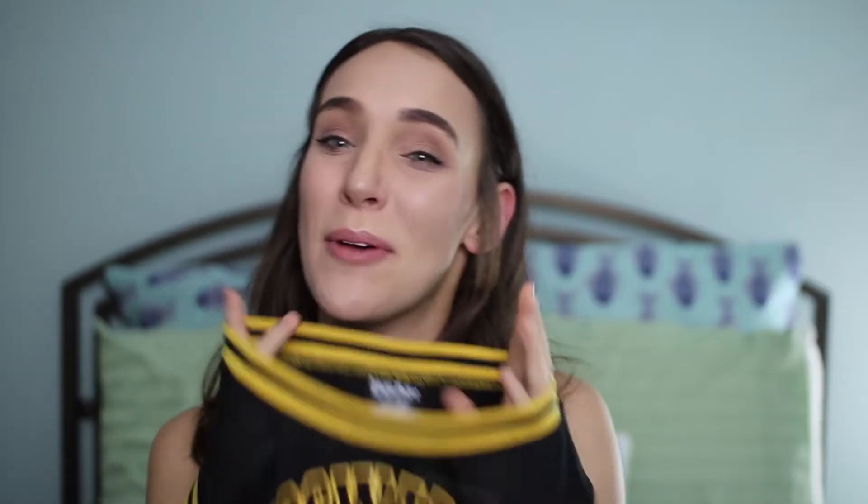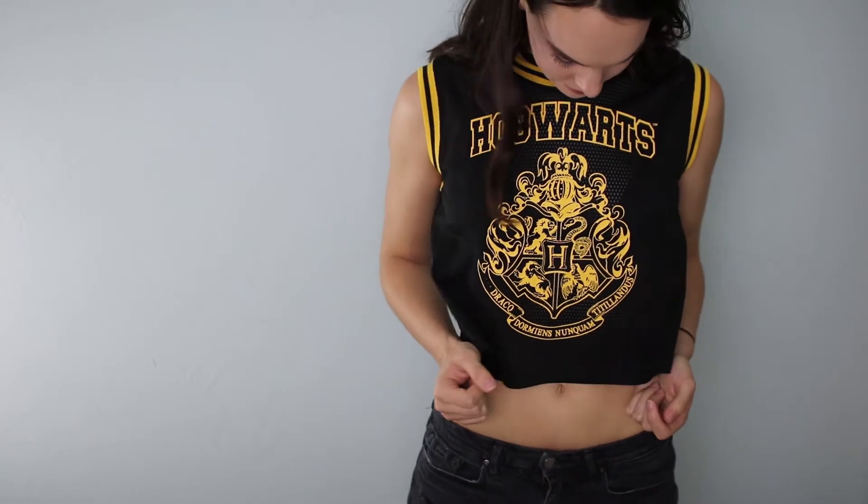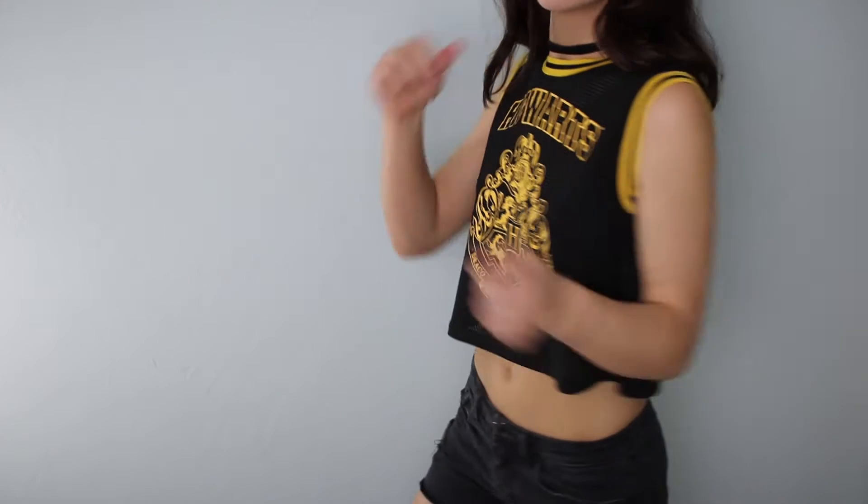The next thing I didn't buy for myself — my cousin actually bought it for me for my birthday, so I don't know how much it was, but it is this awesome Hogwarts shirt. I will be wearing this when I go to Harry Potter World. It's black and yellow, it has the Hogwarts symbol and it's basically a jersey material. And then I'm pretty sure she also got this at Hot Topic — it is this little golden snitch bracelet, and I can't wait to wear both of them when I go to Harry Potter World.